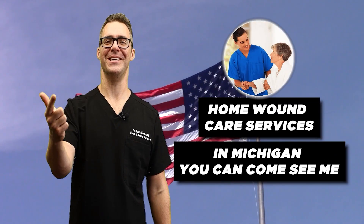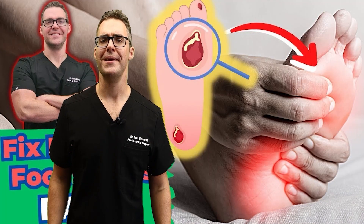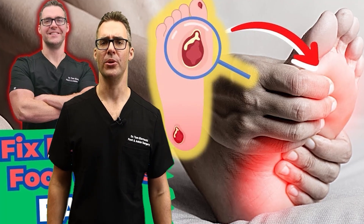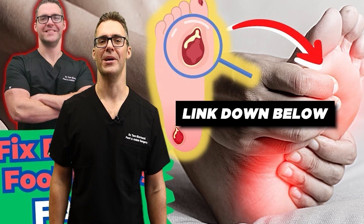If you're in America, we provide home wound care services. In Michigan, you can come see me for your diabetes foot care. And I have a book — the 23 Simple Steps to Heal Your Diabetic Foot Ulcers. Check that out below. I put a ton of work into it.